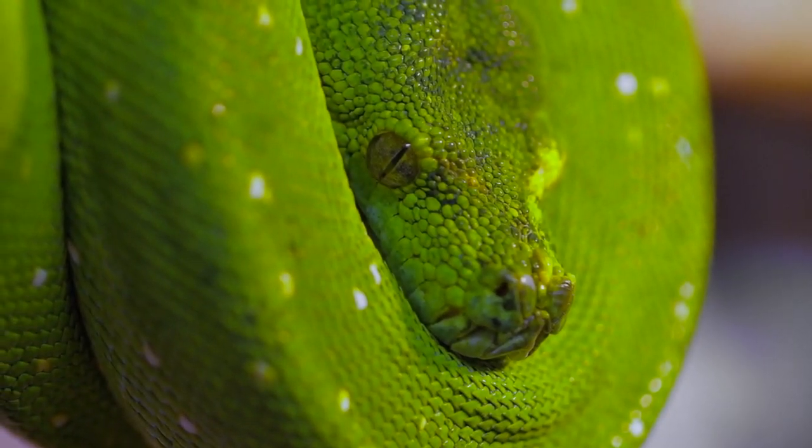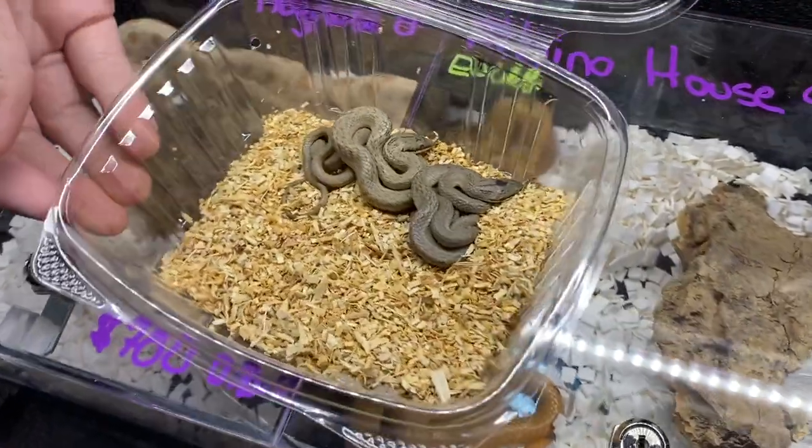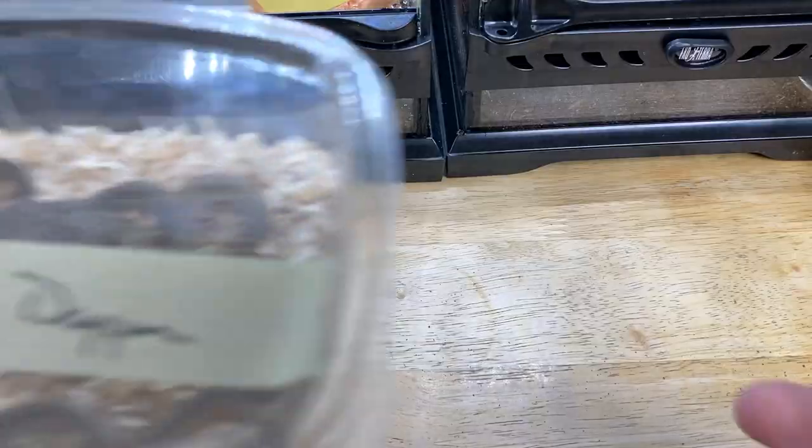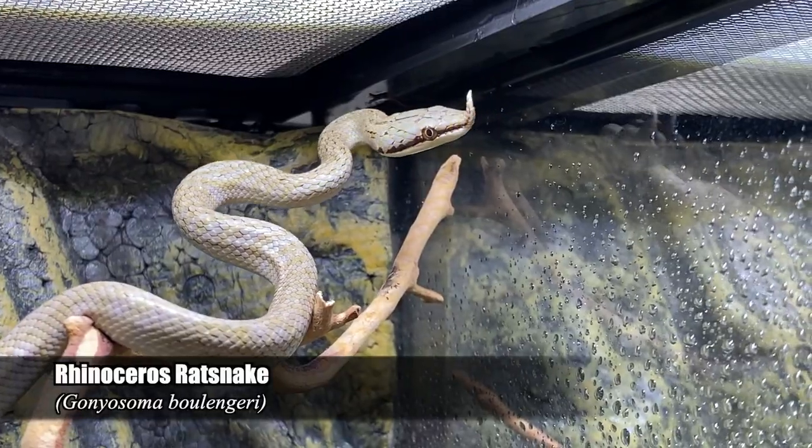Snakes are incredible reptiles — what if I told you there's a species that basically has a horn on its head and was given the name rhinoceros rat snake? I recently picked up a pair, male and female, of neonate rhinoceros rat snakes. Today we're going over how I'm setting up and keeping my new pair of Gonyosoma boulengeri — Gary and the female — the rhinoceros rat snakes from Vietnam, courtesy of Ashley of Northern Lights Reptile Imports. Thank you so much for these animals.